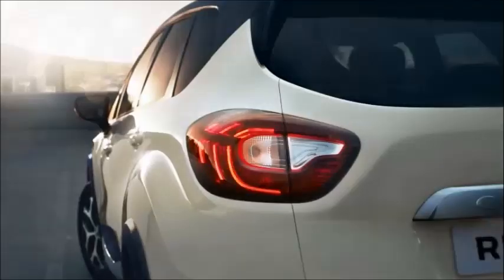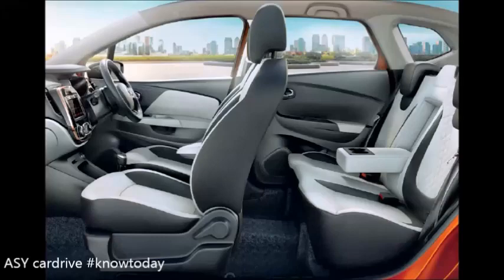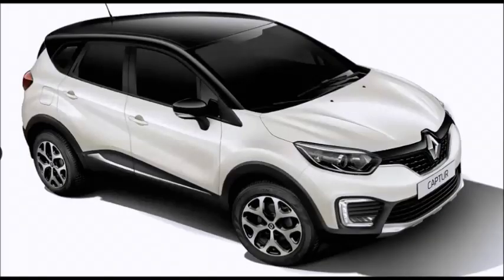4th negative point: Some features are missing in the Renault Captur compared to rivals. The infotainment system does not support Android Auto or Apple CarPlay. There is no storage in the front armrest. There is no automatic transmission — only manual is available, though Renault says automatic will be launched next year. You only get 4 airbags, whereas rivals offer 6 airbags.